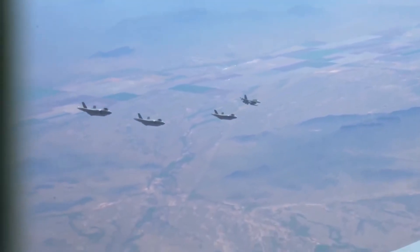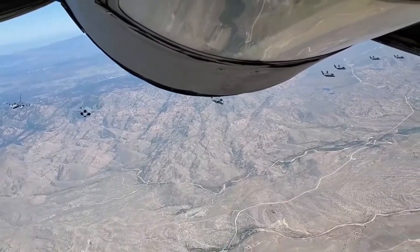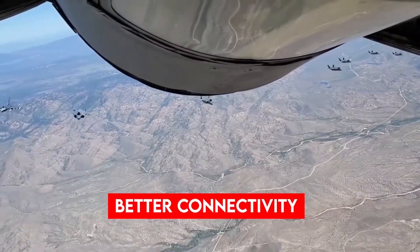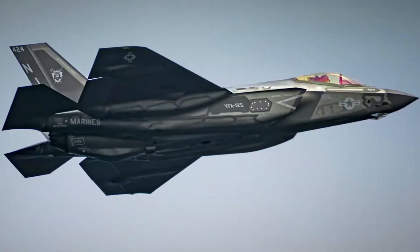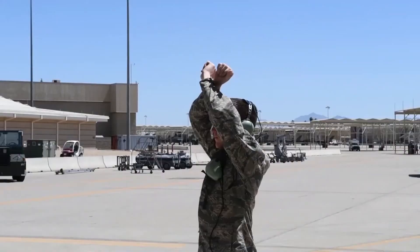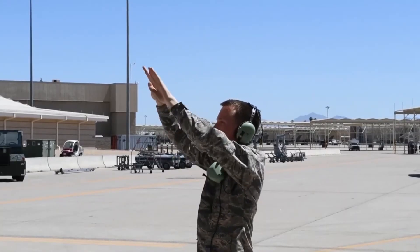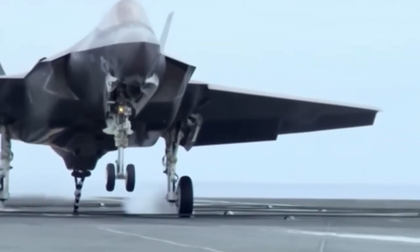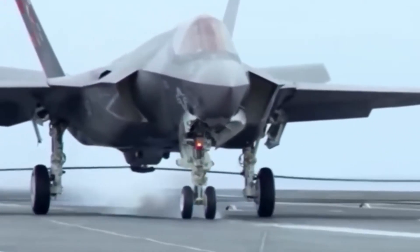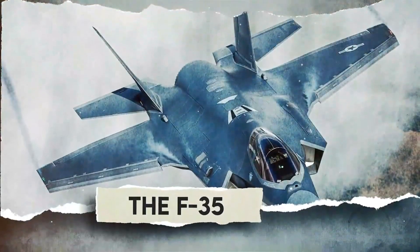However, F-35 supporters counter that all complex programs face teething issues. They point out that the F-35 delivers a level of sensor fusion and connectivity older jets cannot match. Generals and pilots often praise the jet as a game-changer, and in congressional hearings, military leaders have defended the F-35. Even critics acknowledge that no modern rival currently matches the full stealth sensor suite package. The debate over the Lightning II is fierce and ongoing.